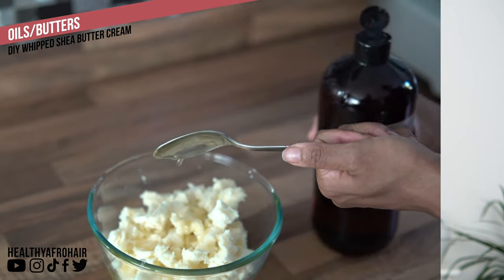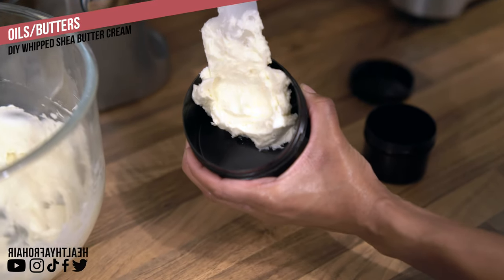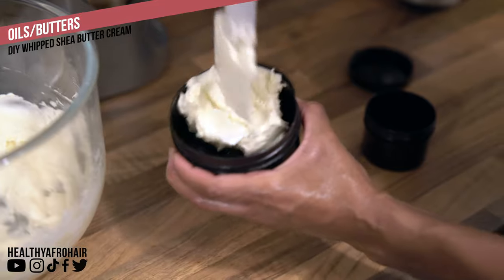I also make my own DIY shea butter cream, using the same types of oils as in my Ayurvedic herbal oil, combined with shea butter. I use the butter on my ends because I've never been someone who uses heavy products on my hair. Shea butter is heavy, but I use it sparingly on my ends to seal them — it helps reduce and minimize split ends by smoothing and protecting them. I apply it whenever my hair feels dry, there's no set schedule.